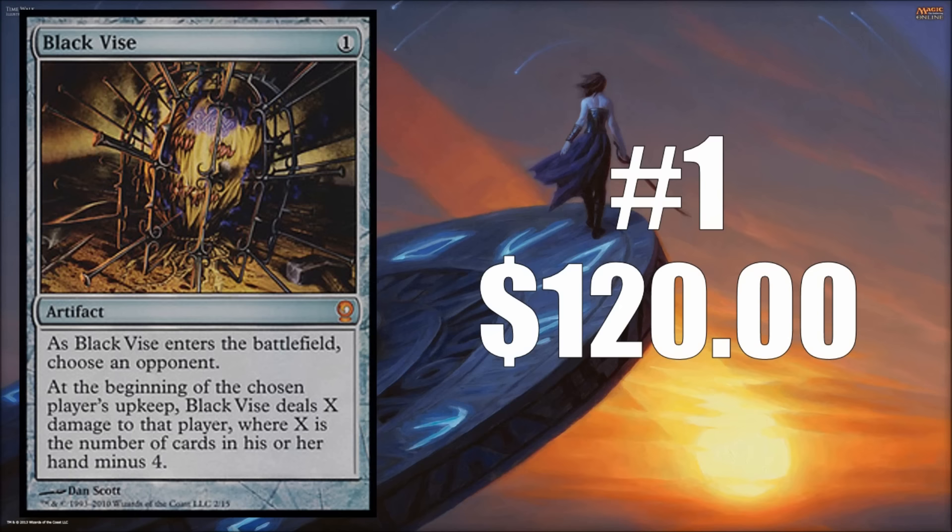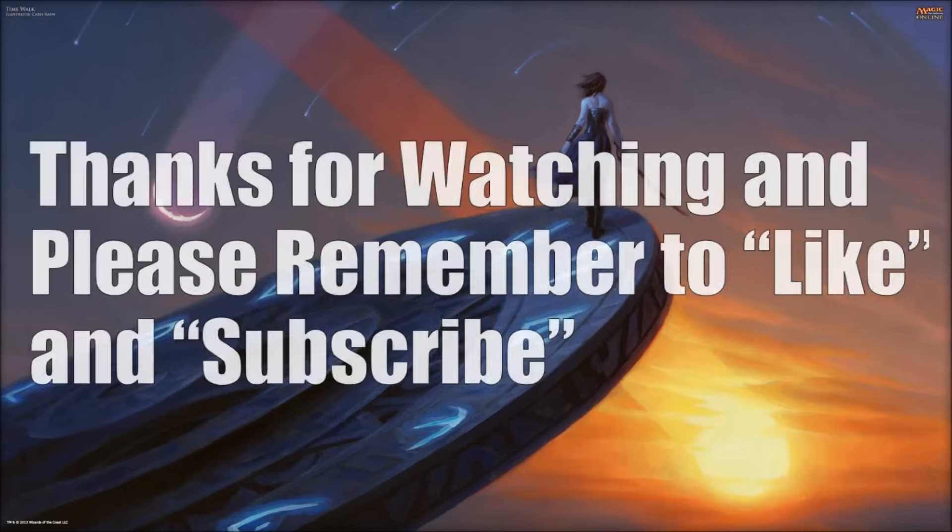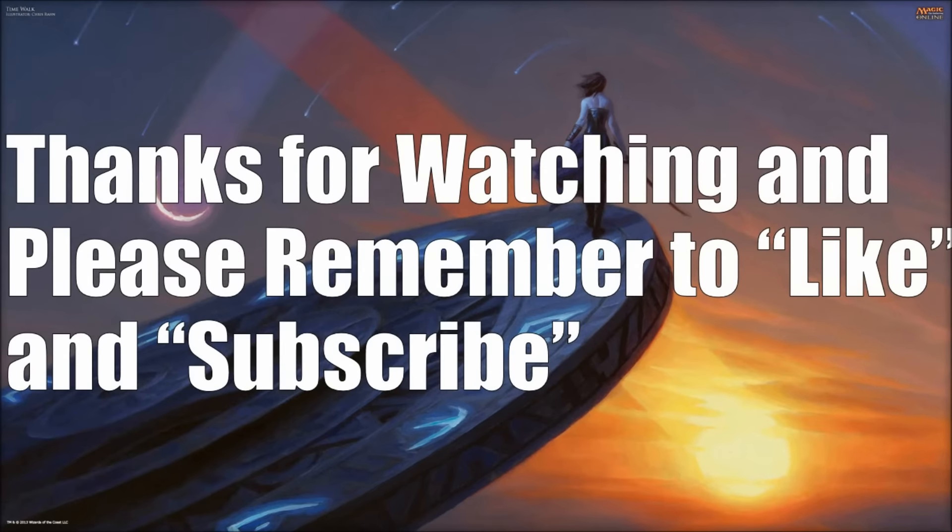Those are the hot foils for the week. Please let me know in the comments below if you'd like to see more focus on foils, Legacy, and/or Vintage — some of the Eternal Format content. I know I put a lot of focus on Standard and Modern, but if you'd like this at least periodically, let me know. Hit that like button — that also lets me know if this is something you'd like to watch in the future.